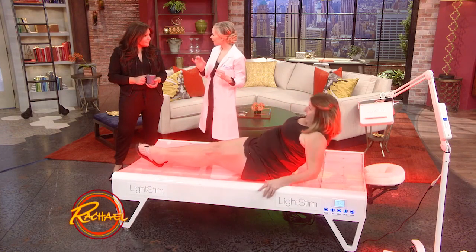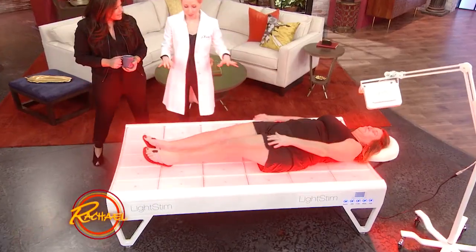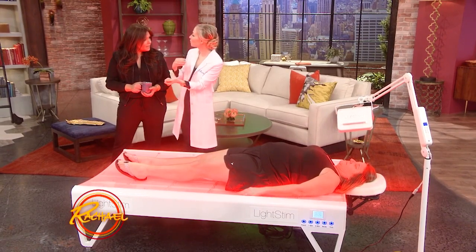LED stands for light-emitting diode. LED is a form of light energy that was actually initially studied at NASA to help astronauts if they got a cut when they were in outer space — it helped them heal their wounds. The scientists studying this light found that it actually works wonders for the body and for the skin.